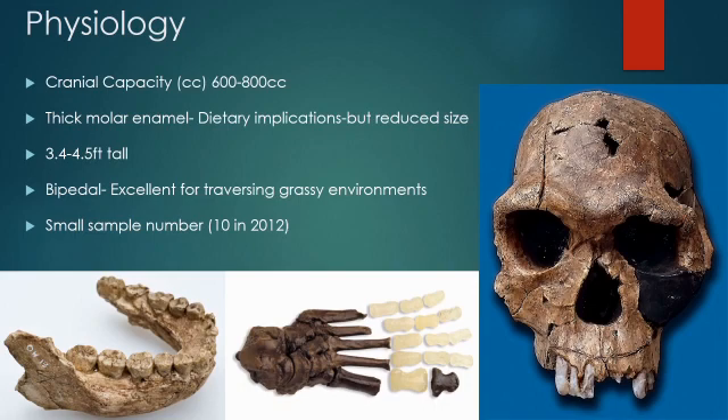To reiterate the small number of fossils we actually have: back in 2012 there were only 10 known habilis fossils. That number has increased slightly since then, but from this patchwork we've built a rough consensus on habilis physiology.